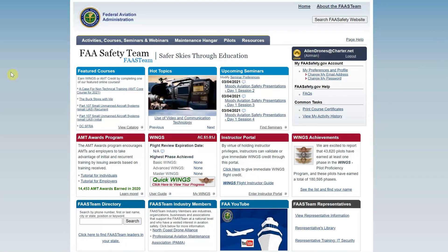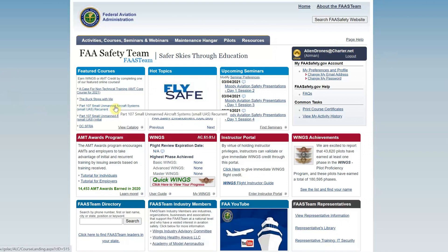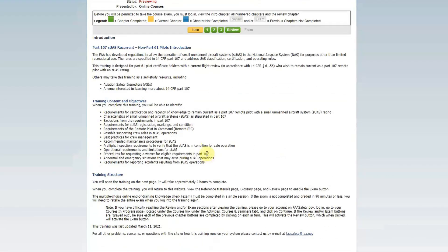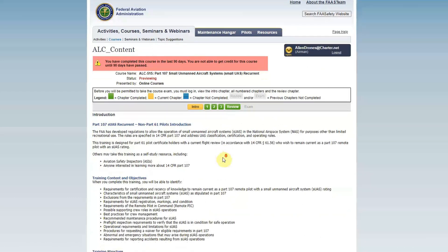Once you're logged in, your name and email should show up at the top. Go down on the left to the spot where it says 'Part 107 Small Unmanned Aircraft Systems Recurrent.' Once you go to the top of the course, you'll see a few items highlighted — yellow is the current chapter you're in, green shows that the site thinks you've completed it, and gray means you can't get there yet because you haven't gone through the process far enough.